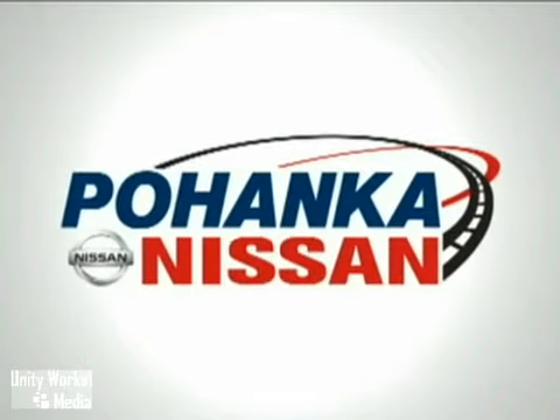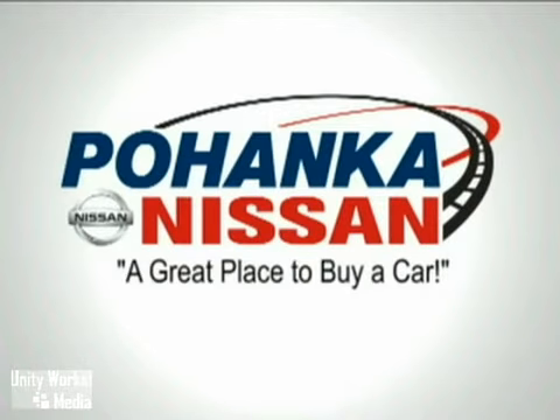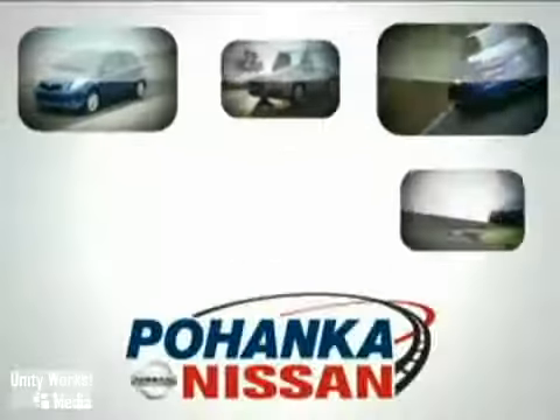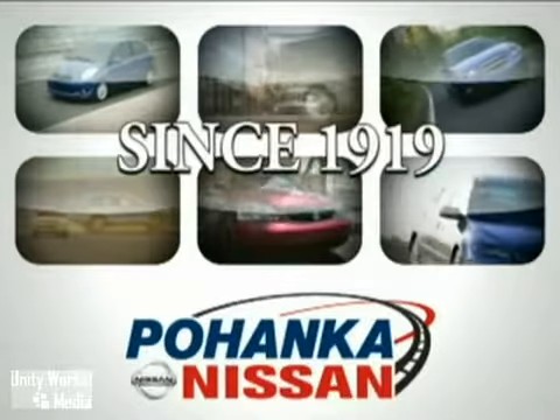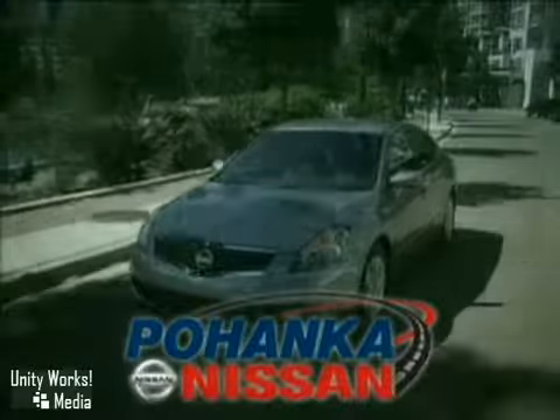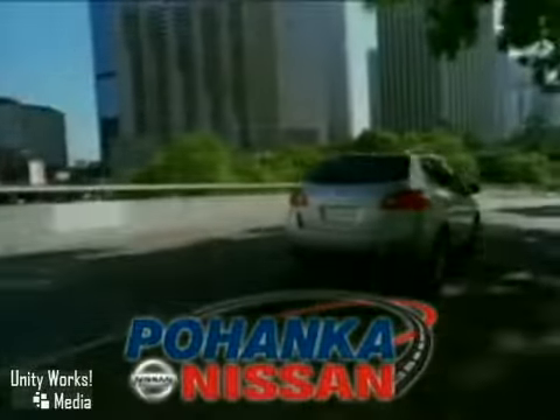Welcome to Pohanka Nissan of Fredericksburg, a great place to buy a car. We're a member of the Pohanka Auto Group, serving residents of northern Virginia and D.C. since 1919. We're proud to offer you a great deal on the vehicle you're about to see.